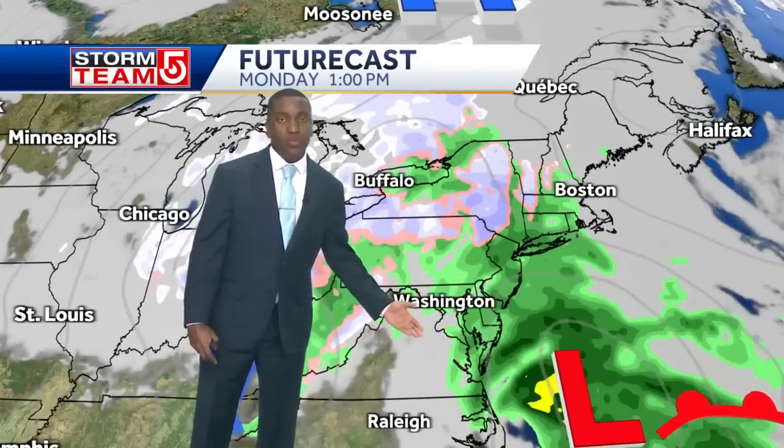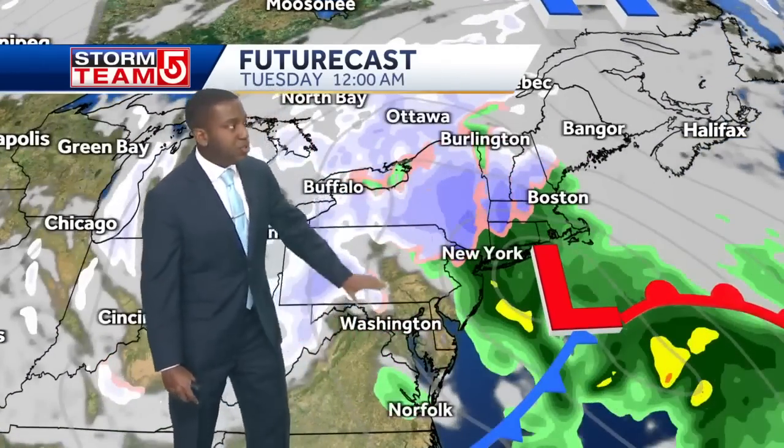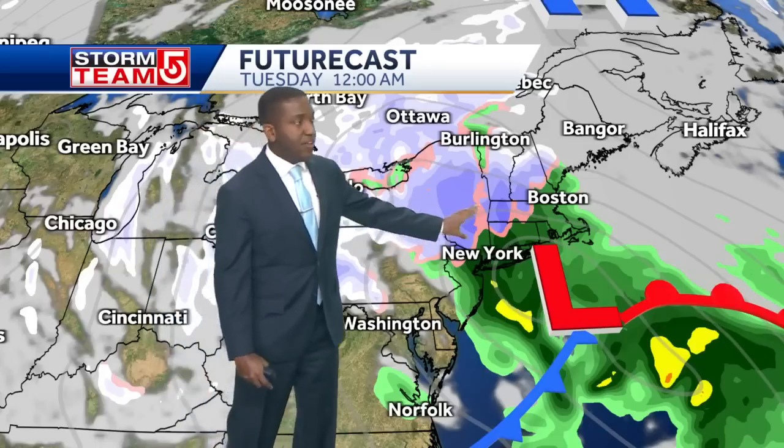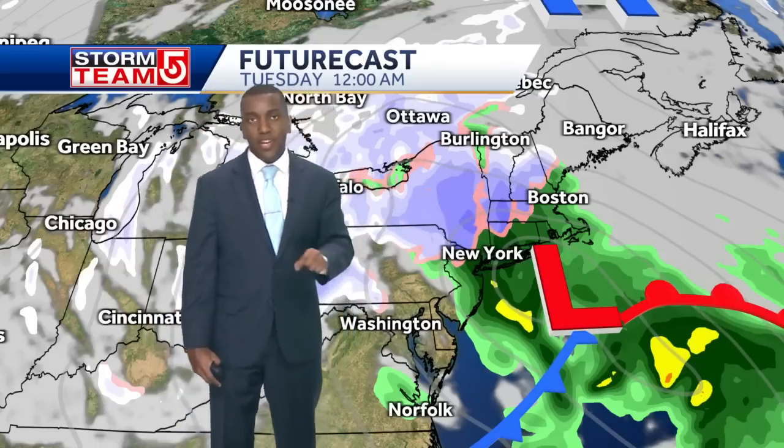Over the next several days, here comes that low pressure system spawning just off the coast. It's going to ride up along the east coast, starting off as rain closer to the coast, and as you can see, heavy wet snow as we look a little bit farther inland and for those higher elevation locations — Monday evening, by the way.